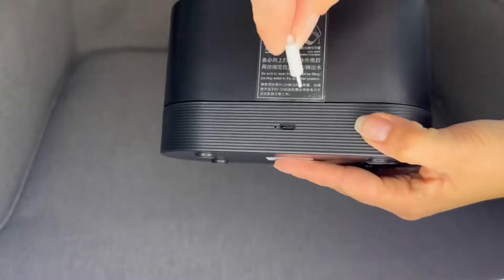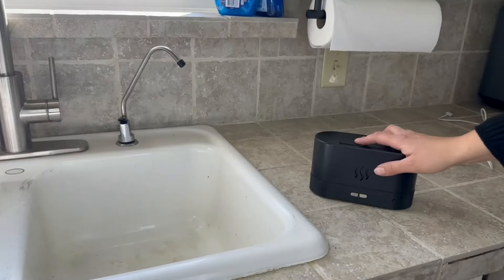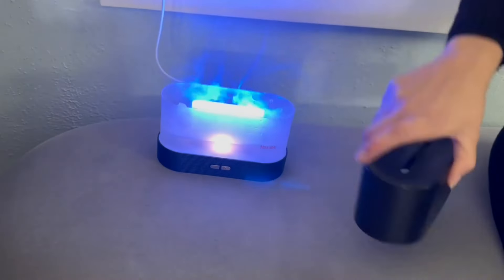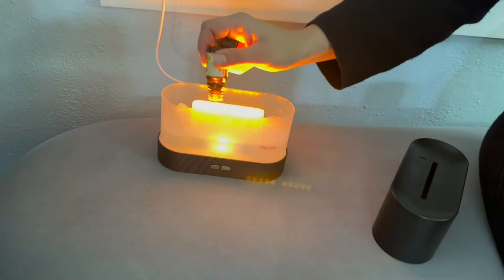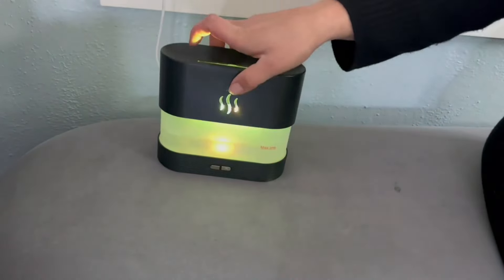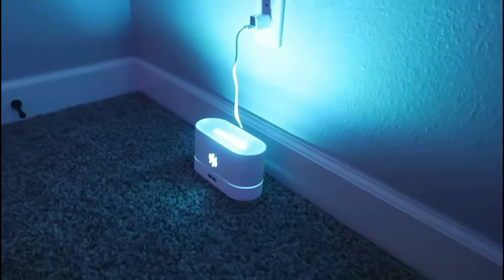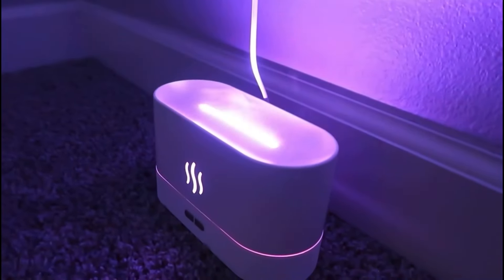This diffuser doesn't just diffuse your favorite essential oils — it also puts on a show with its realistic flame effect. No need for scented candles when you've got this mood-setting masterpiece. And it's portable, so whether you're chilling at home, hustling at the office, or soothing your little one in the nursery, the Depilat Diffuser has your back. Worried about leaving it on? Don't be — it's got auto shut-off when the water runs low, saving you from any accidental fire hazards.